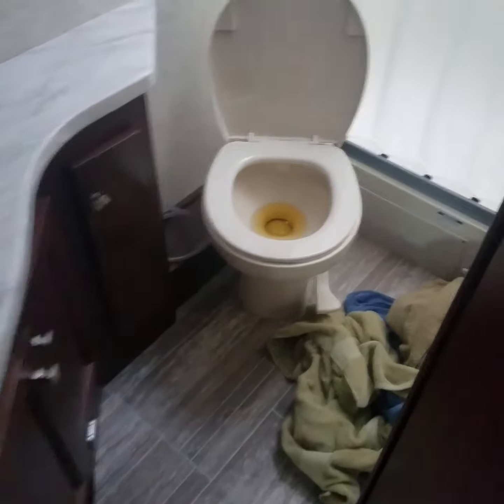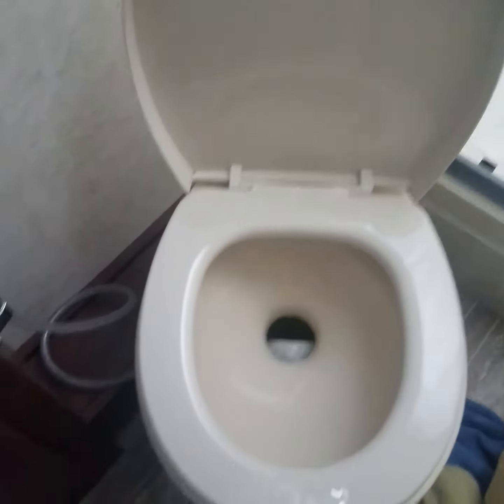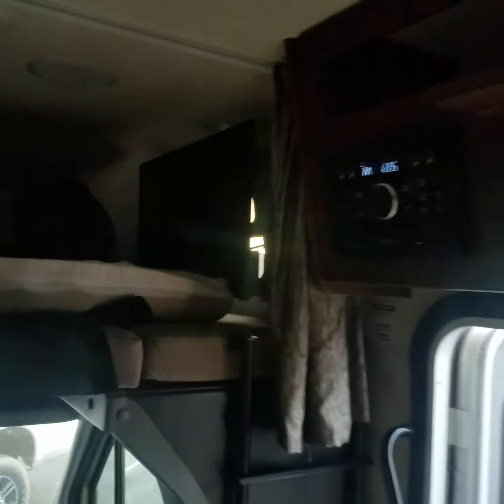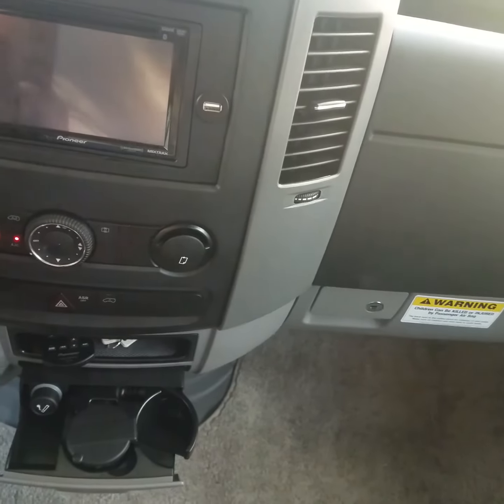Somebody peed in my toilet. Right here, you would turn on this bedroom light and everything else would shut off. The TV doesn't work, the latches don't open. Two months without an RV.